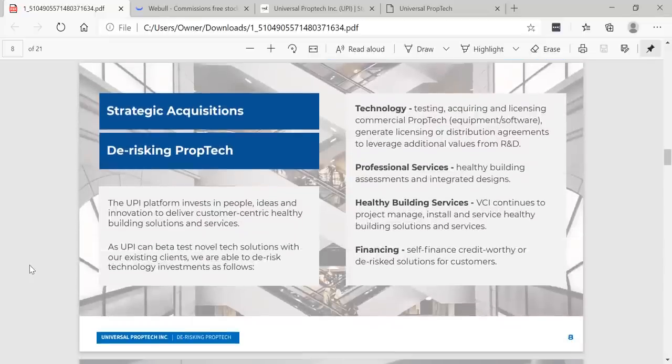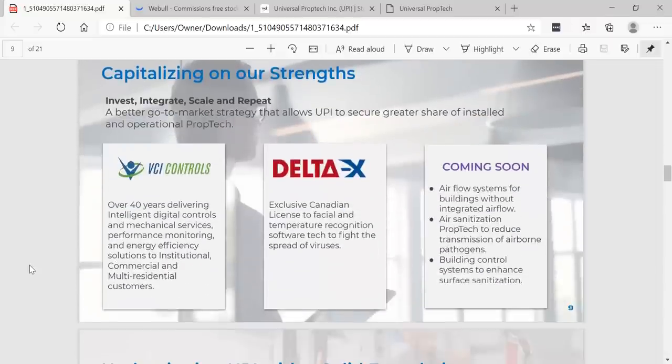Focusing on their strategic acquisitions and de-risking prop tech: the UPI platform invests in people, ideas, and innovation to deliver customer-centric healthy building solutions and services. By beta testing novel tech solutions with existing clients, UPI is able to de-risk technology investments through technology testing, acquiring and licensing commercial prop tech equipment and software, and generating licensing or distribution agreements to leverage additional values from R&D professional services, healthy building assessments, and financing. The strategy is to invest, integrate, scale, and repeat — a better go-to-market strategy that allows UPI to secure a greater share of installed and operational prop tech.